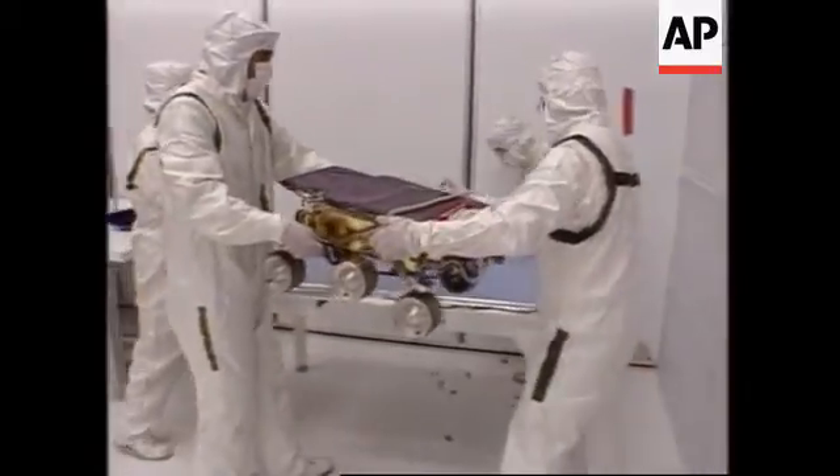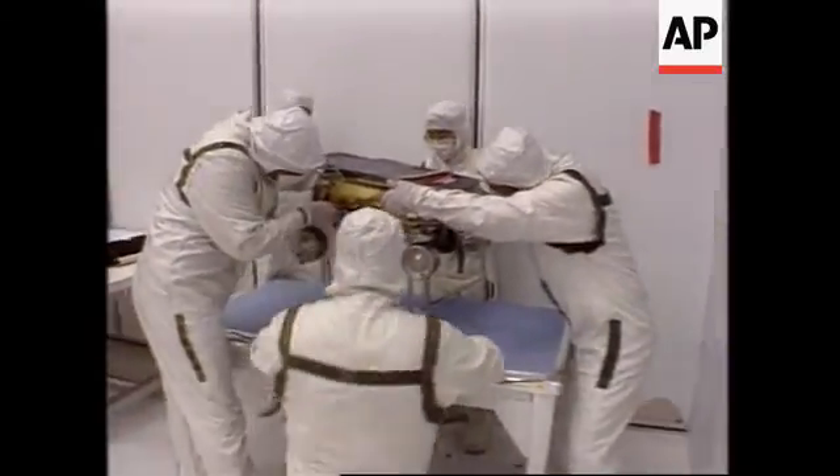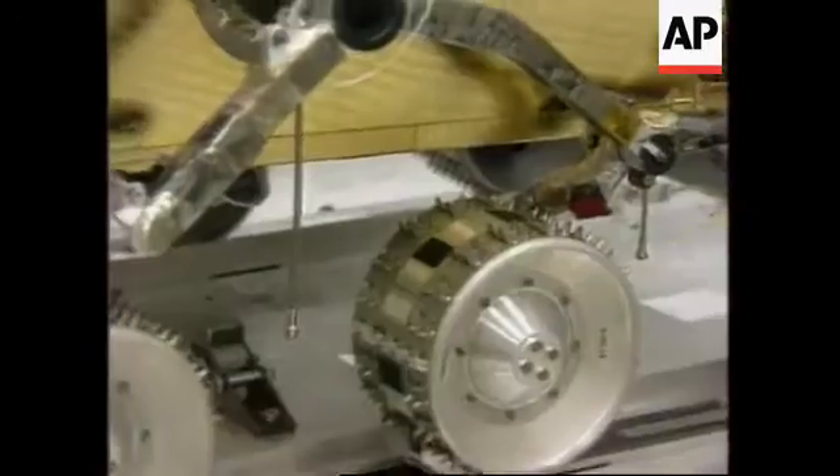Mid-August, and over the last three and a half months, we've been assembling — doing the final assembly of the spacecraft to the Martian soil.